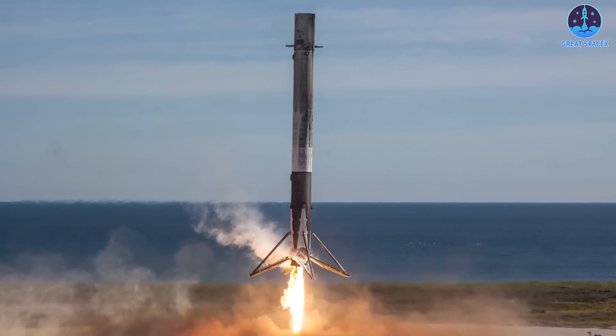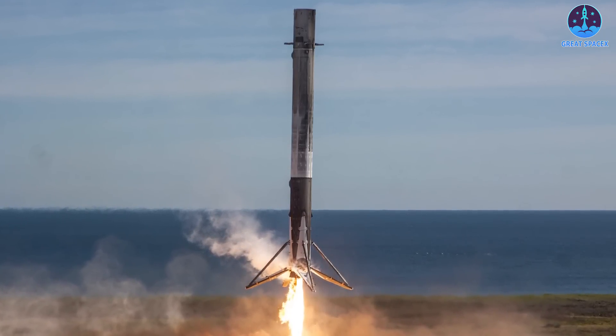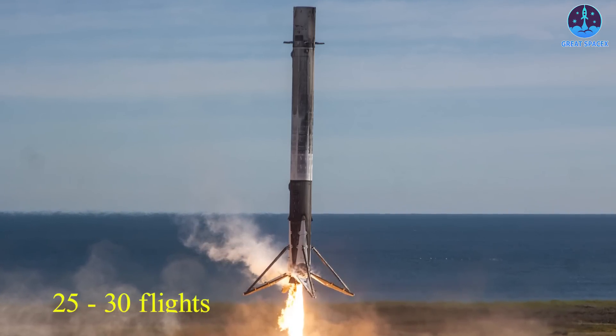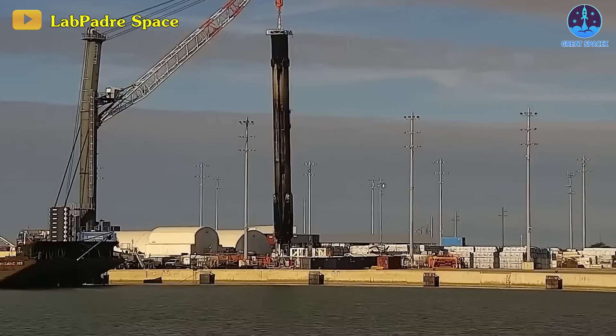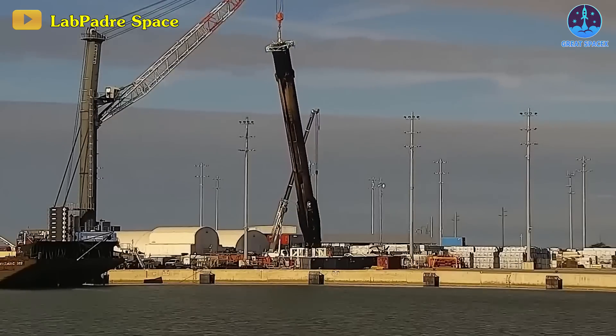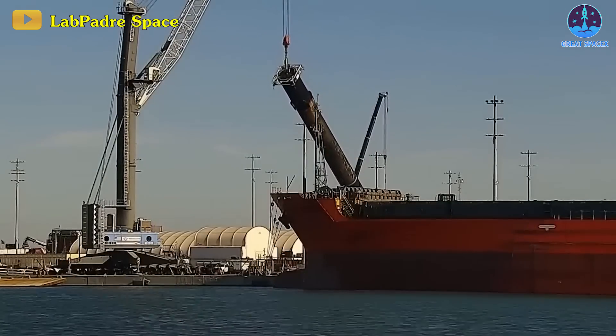Looking ahead, SpaceX plans to reassess and conduct thorough analyses, aiming to certify the first stage boosters for an impressive 25 to 30 flights by next year. This commitment to reusability aligns with SpaceX's strategy, significantly reducing costs and turnaround time for subsequent missions.